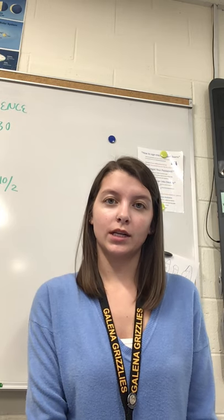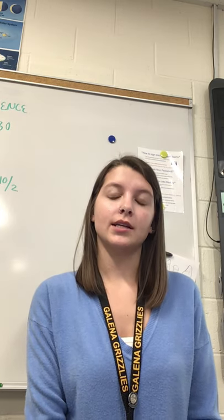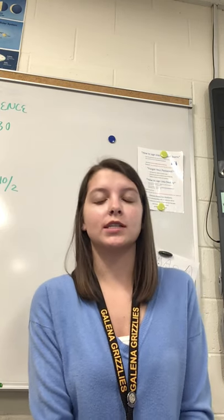Hello, my name is Ms. Wellborn. I teach earth and physical science here at Galena. This is my first year at Galena and my first year teaching, so I'm super excited to be here.